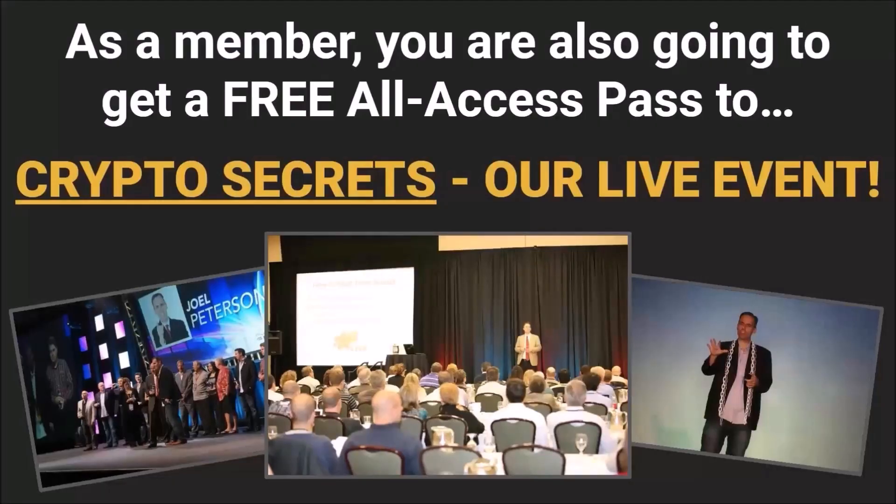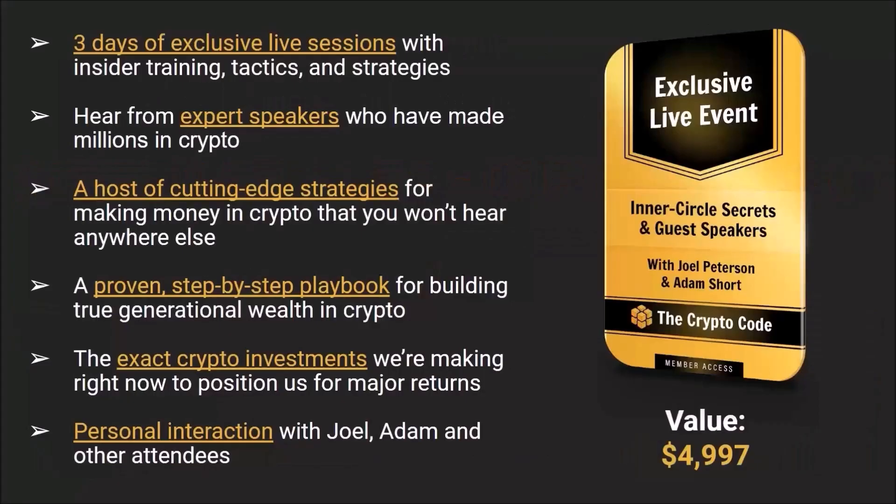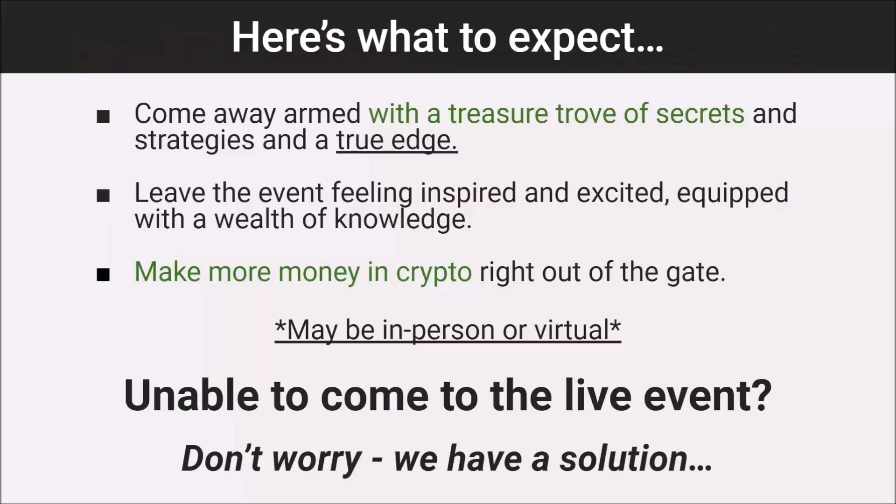As a member, you're also going to get a free all-access pass to Crypto Secrets, our live event. This is three days of exclusive live sessions with insider training, tactics, and strategies. You're going to hear from expert speakers who have made millions of dollars in crypto, learn cutting-edge strategies for making money in crypto that you won't hear anywhere else, and get a proven step-by-step playbook for building true generational wealth. You'll see the exact crypto investments we're making now, and there'll be a lot of personal interaction as well.